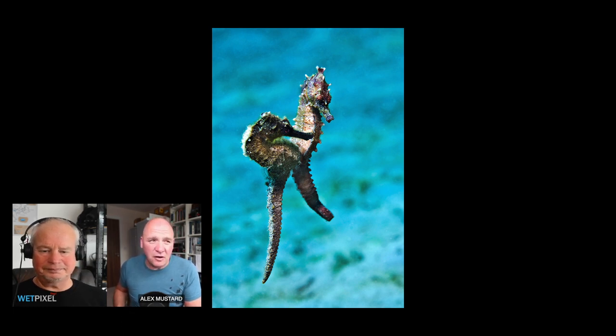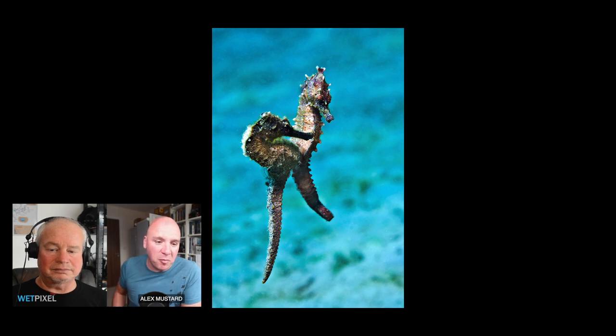I've never actually done a lot of dedicated seahorse photography. I've always enjoyed seeing them when I've encountered them, but never done many trips focused on them. I would really love to photograph more of these kinds of behaviours — mating, and giving birth really properly — but it hasn't been compatible with the diving I'm doing at the moment.